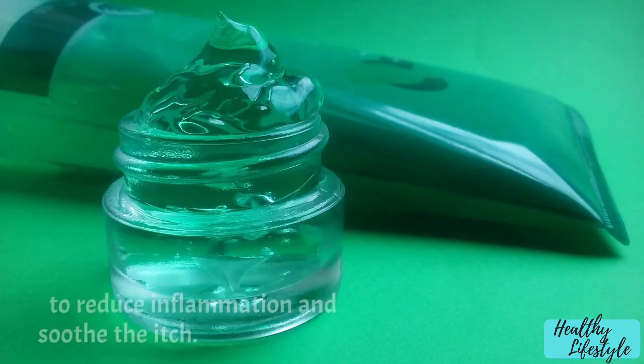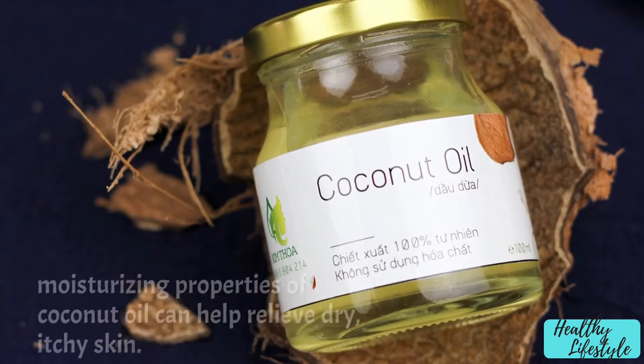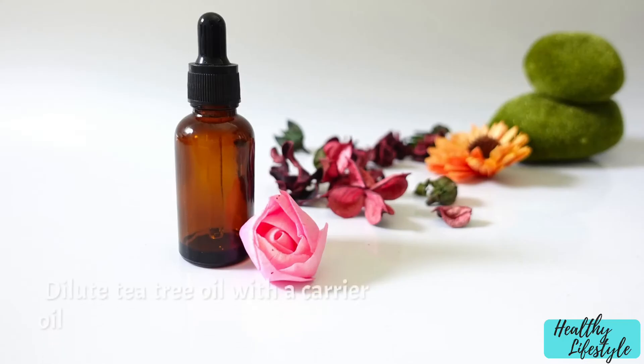Aloe vera: apply pure aloe vera gel to the itchy skin to reduce inflammation and soothe the itch. Coconut oil: the moisturizing properties of coconut oil can help relieve dry, itchy skin.